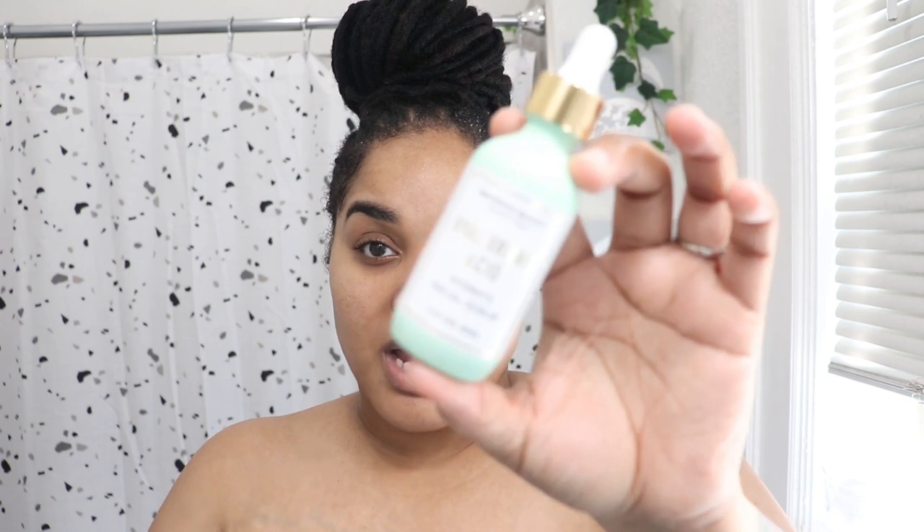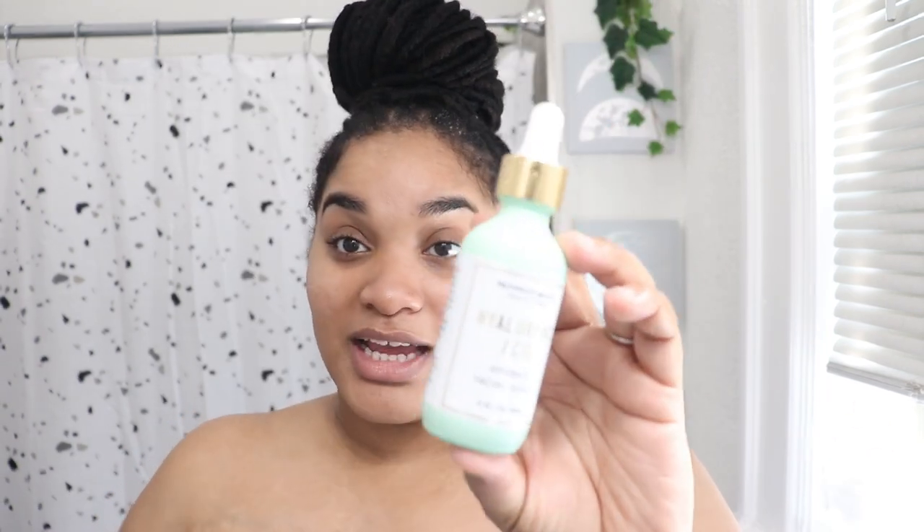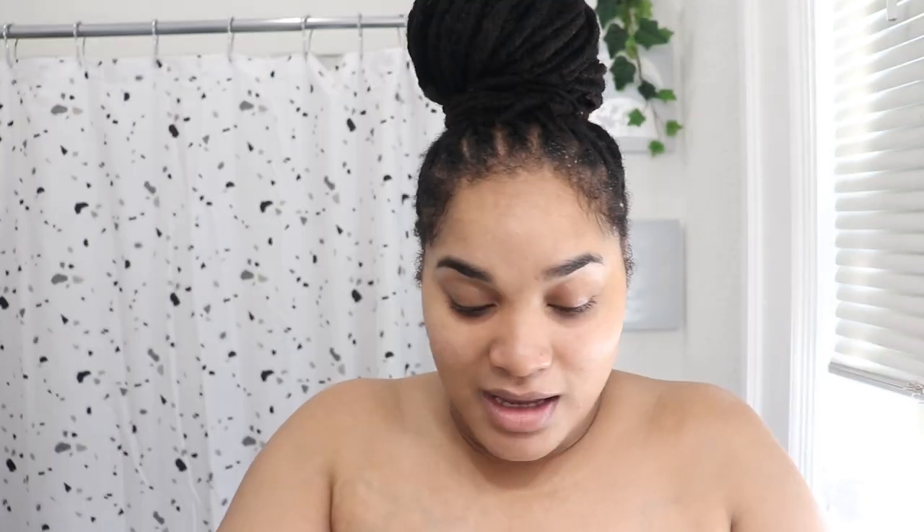My next serum is hyaluronic acid. Hyaluronic acid draws moisture out of the air and can hold up to a thousand times its weight in moisture, keeping your skin plump and hydrated all day. Since I've added hyaluronic acid to my skincare routine, my dark circles have not been as dark as they usually are.